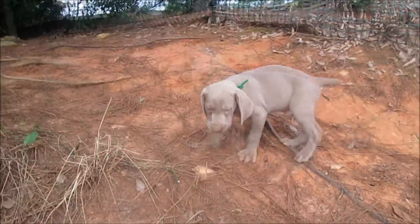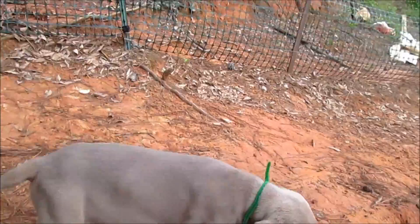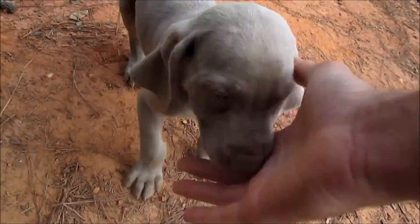This guy is awesome. He's going to be a really big, strong looking Weimaraner. I see you. He's a talker.